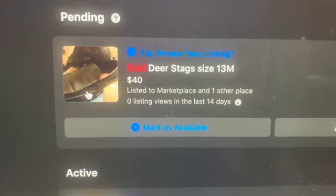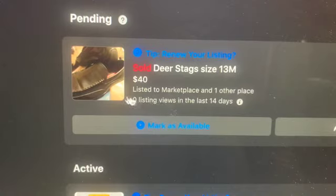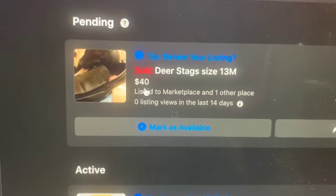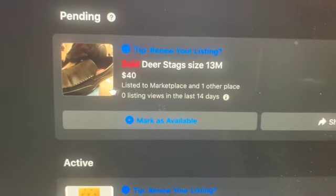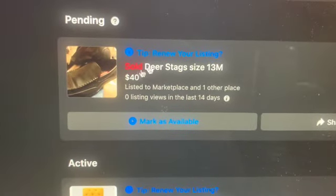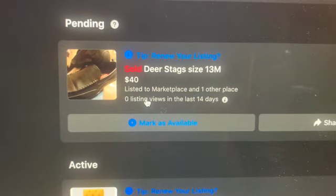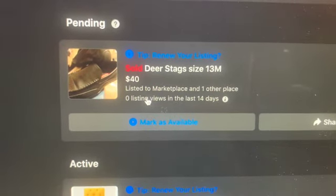So the first item was a pair of Deer Strength size 13 shoes. These were my son's shoes, and of course you see they were sold. They were $40 and these shoes were practically brand new. I did sell these shoes, and I listed them and they were sold within one day.